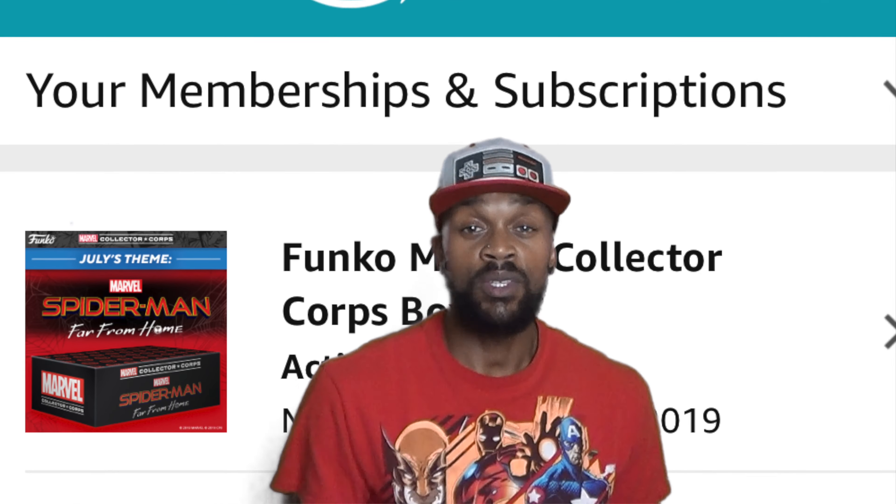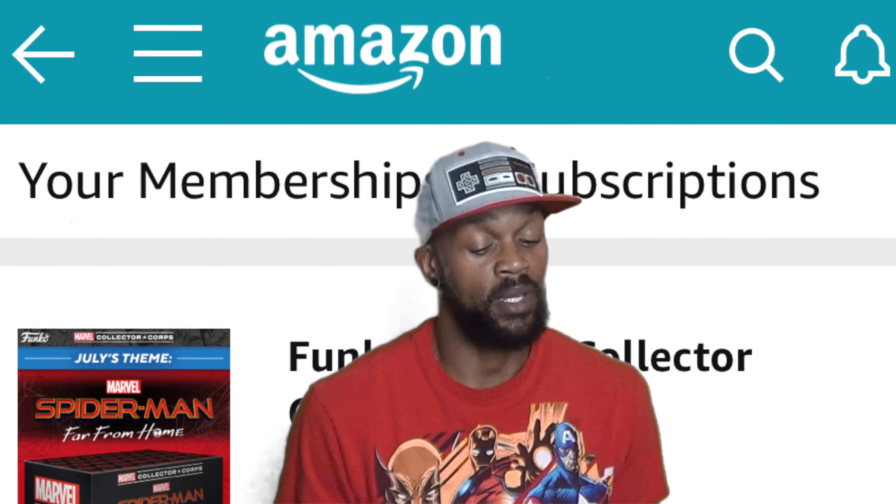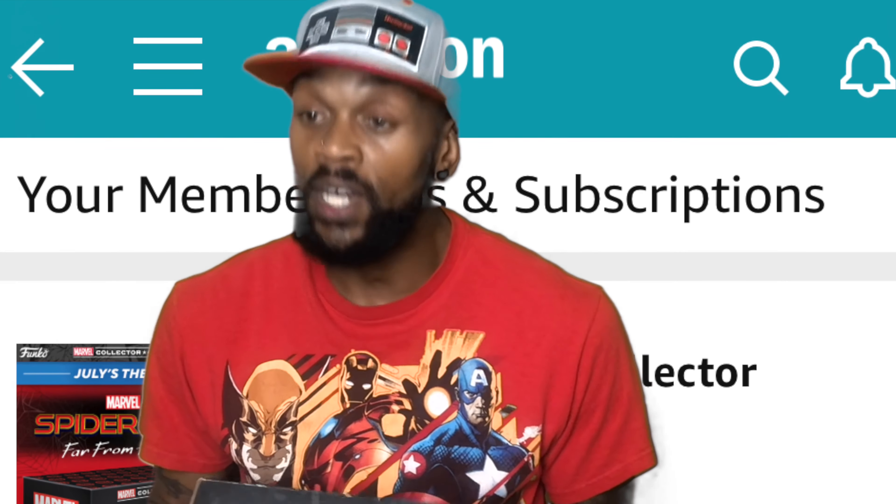These boxes come every two months and they have some awesome pops, powered by Funko. You get cool t-shirts, bags, decals, all sorts of goodies in this box. So without further ado, let's see what we got, shall we?